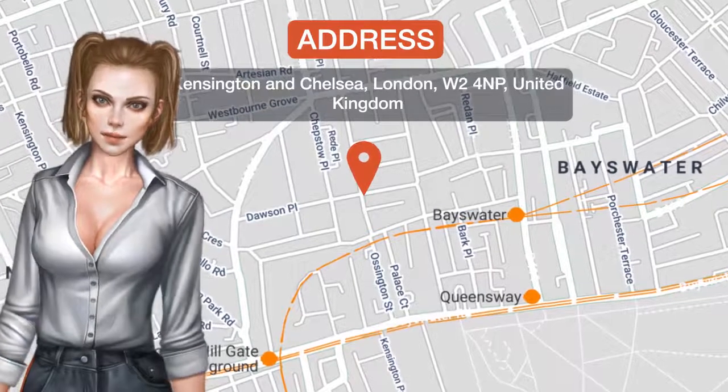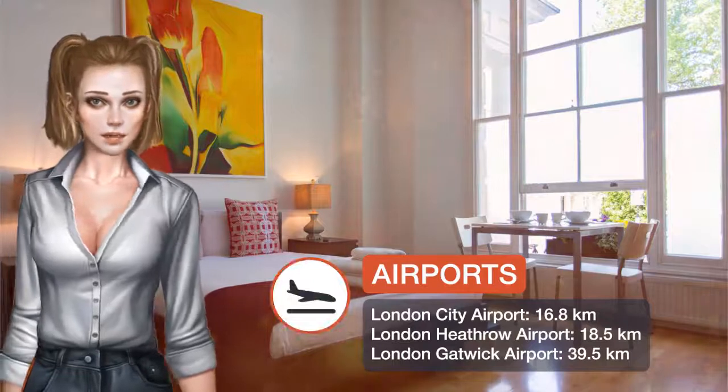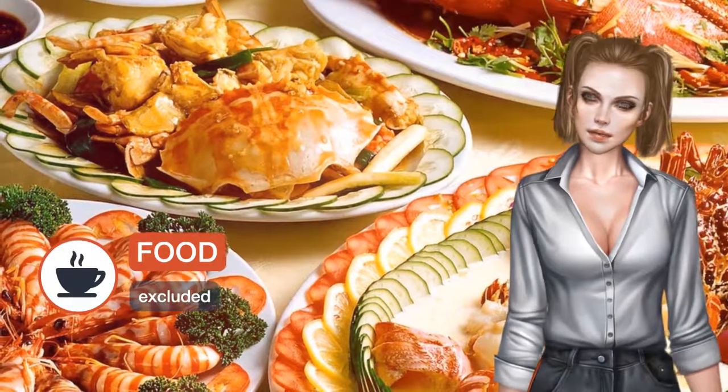One of our best sellers in London, Prince's Square serviced apartments are modern, spacious studios and one-bedroom apartments with free Wi-Fi, a two-minute walk from Bayswater Underground station and a 15-minute walk from Hyde Park.